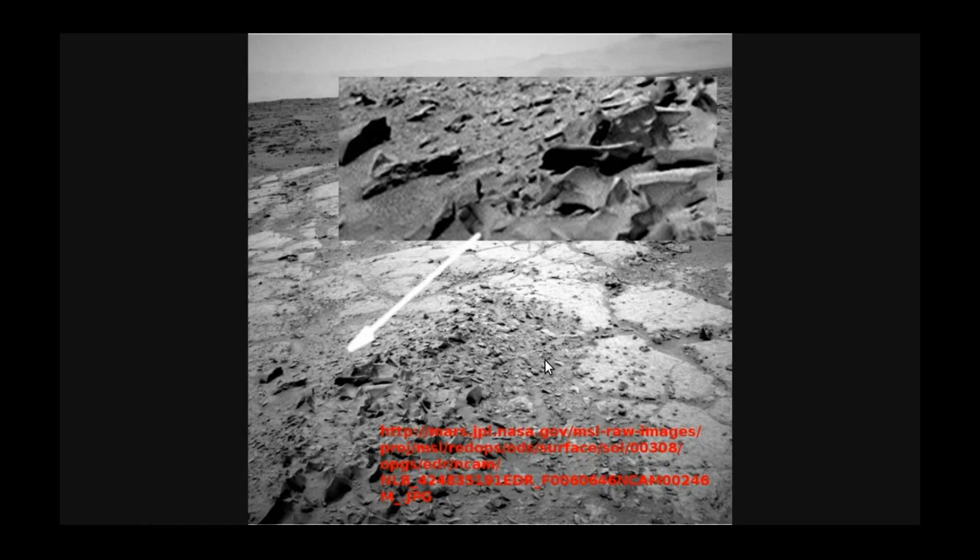There are too many of these photographs on these URLs — mars.jpl.nasa.gov. Get the raw images, the MSL raw images. Then you get the ones that haven't been processed, and you can guarantee that they're fresh from the camera.